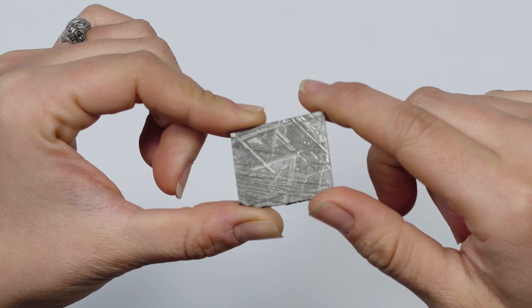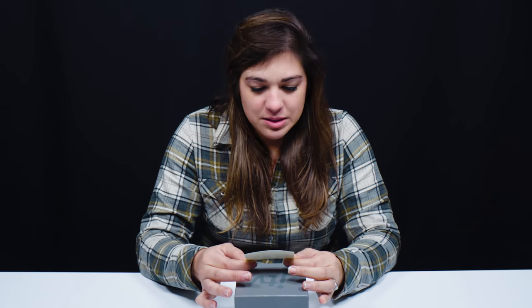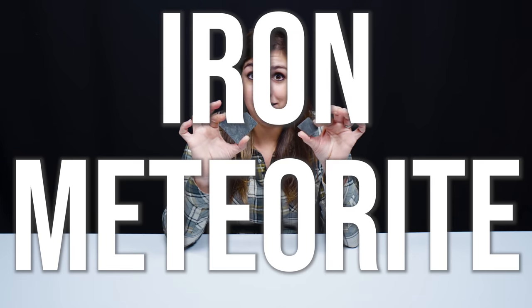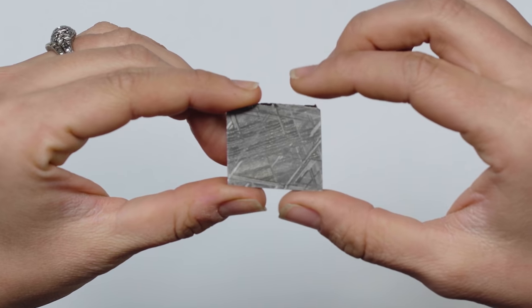We don't see iron-nickel alloys naturally on Earth — it's extremely unique in nature. These guys are essentially the cores of failed planets. So we've got slices of meteorites here, and these are a particular kind of meteorite called an iron meteorite. These are essentially all made of iron-nickel metal. These are unique. Currently, we don't have anything that we 100% know of that exists like this on Earth.